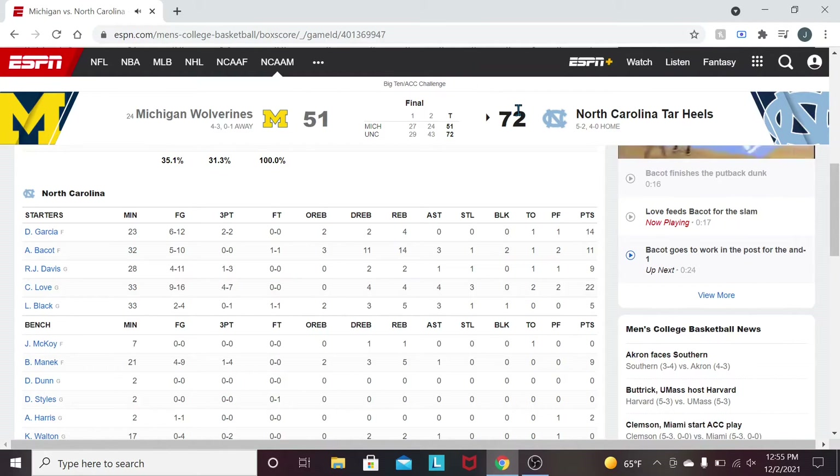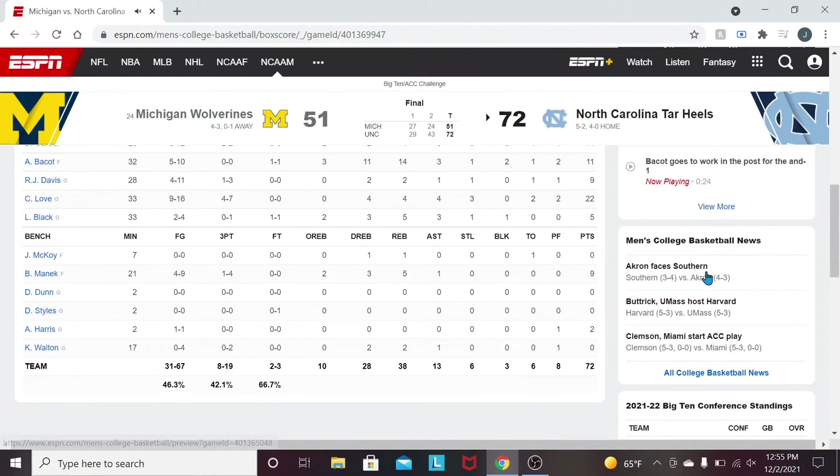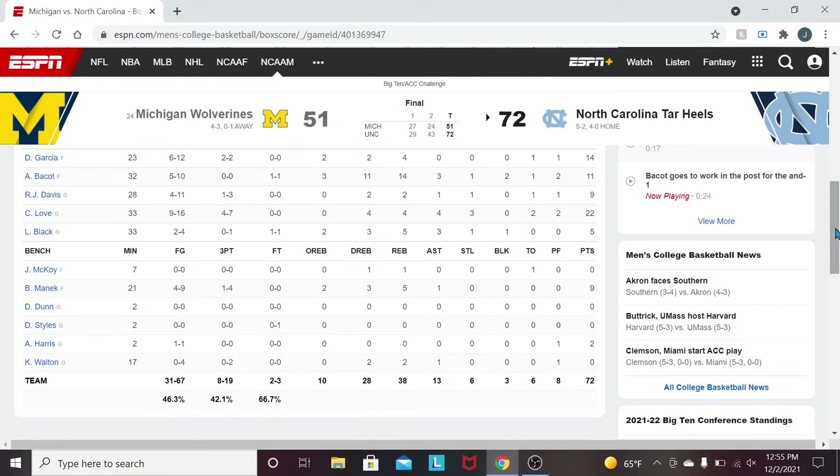On to the bench — not much bench play tonight. Brady Manek, as the sixth man, got a lot of minutes and finished with 9 points, 5 boards, and 1 assist on okay efficiency. Kerwin Walton didn't play much and didn't have a great game, but did have 2 rebounds and an assist. Justin McCoy came in for about 7 minutes and got a rebound. DeMarco Dunn and Anthony Harris came in to finish out the game when we were up by 20, and Anthony Harris did get 2 points.